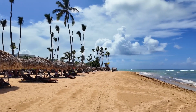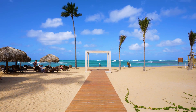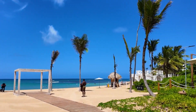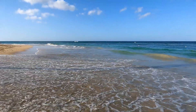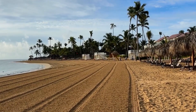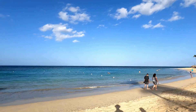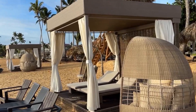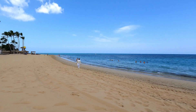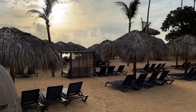The beach at Secrets Tides Punta Cana is a true paradise, with soft white sand and crystal-clear water. It's located on one of the most picturesque stretches of the Dominican Republic's coastline, where guests can enjoy seclusion and natural beauty. The water here is calm, perfect for both relaxing swims and various water sports such as kayaking and snorkeling. The beach is equipped with comfortable lounges and umbrellas, providing a relaxing experience under the sun. Guests can enjoy fresh drinks and snacks right on the beach, allowing them to savor tropical cocktails without leaving the shore.